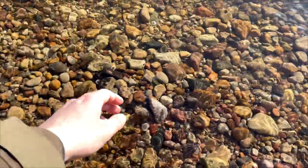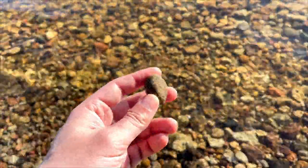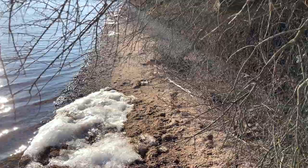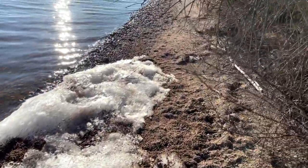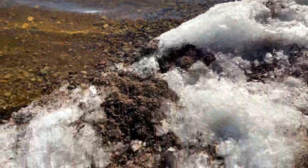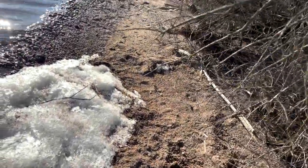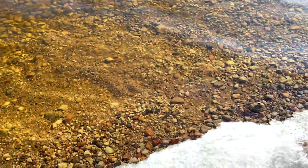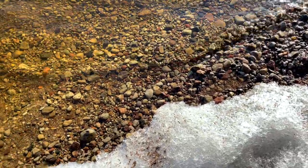Most common fossils in this place are Syringopora corals and pieces of crinoids in matrix. Not the most comfortable place to walk. Still trying to watch for rocks — would be nice not to sit into the water.